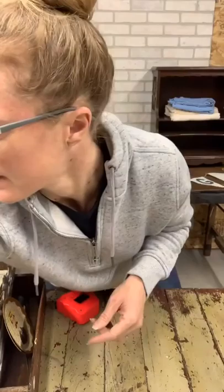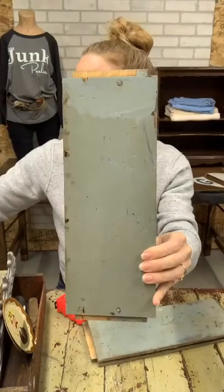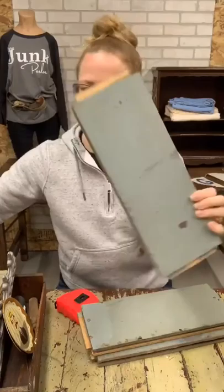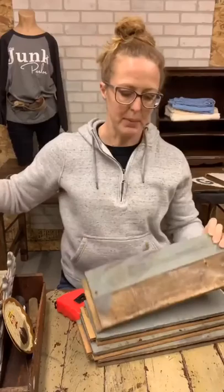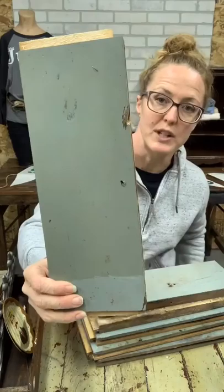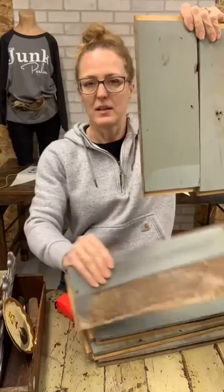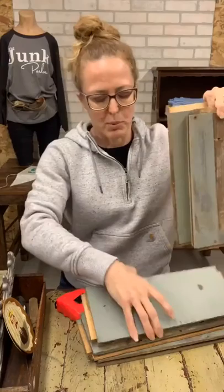I've got a bunch of blue boards I'm selling all together. It's old paint from a cabinet. These are perfect boards to make a little sign from — you could add coat hooks, old doorknobs, or vintage knobs. You could leave the tongue on or cut it off. There are six of them; one section doesn't have paint but you still get six boards. Six blue boards for $30.